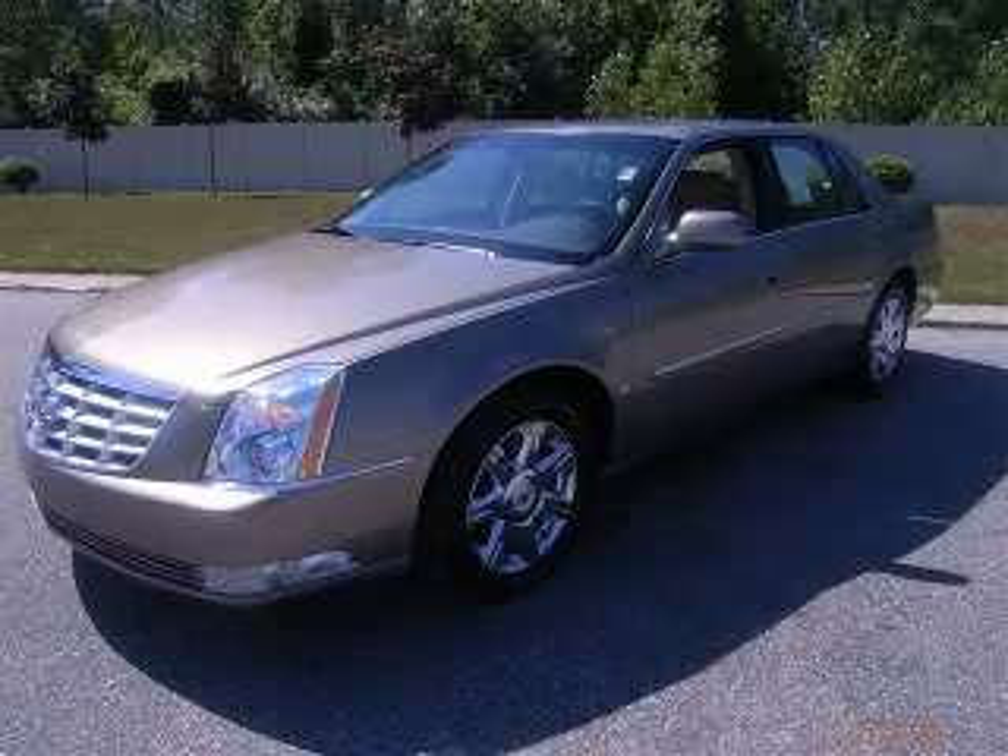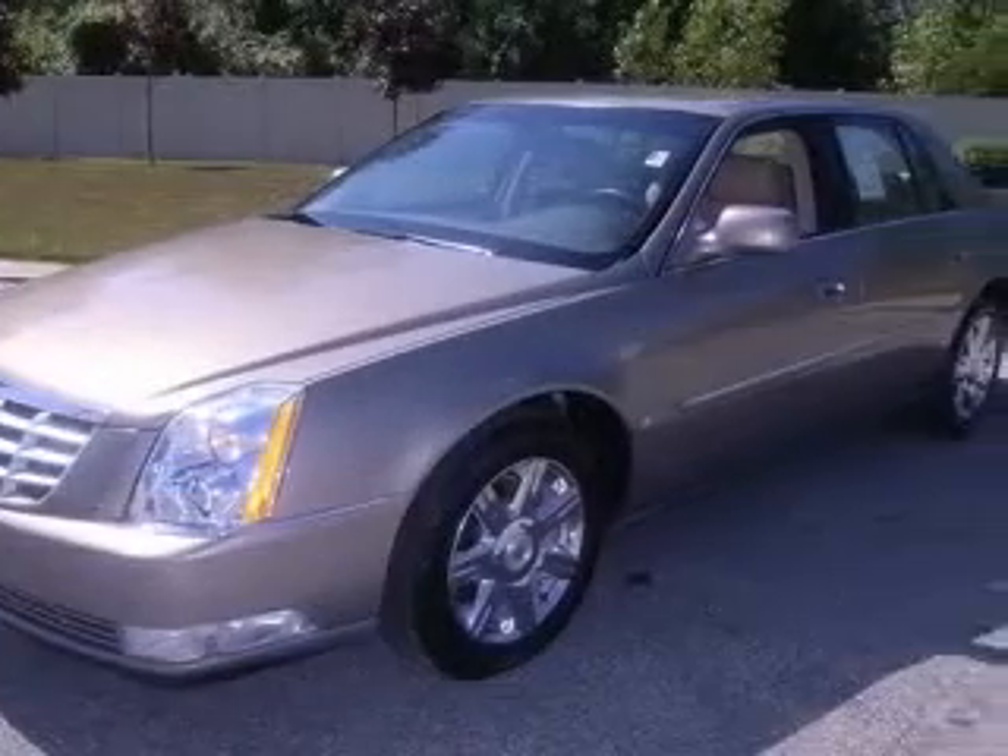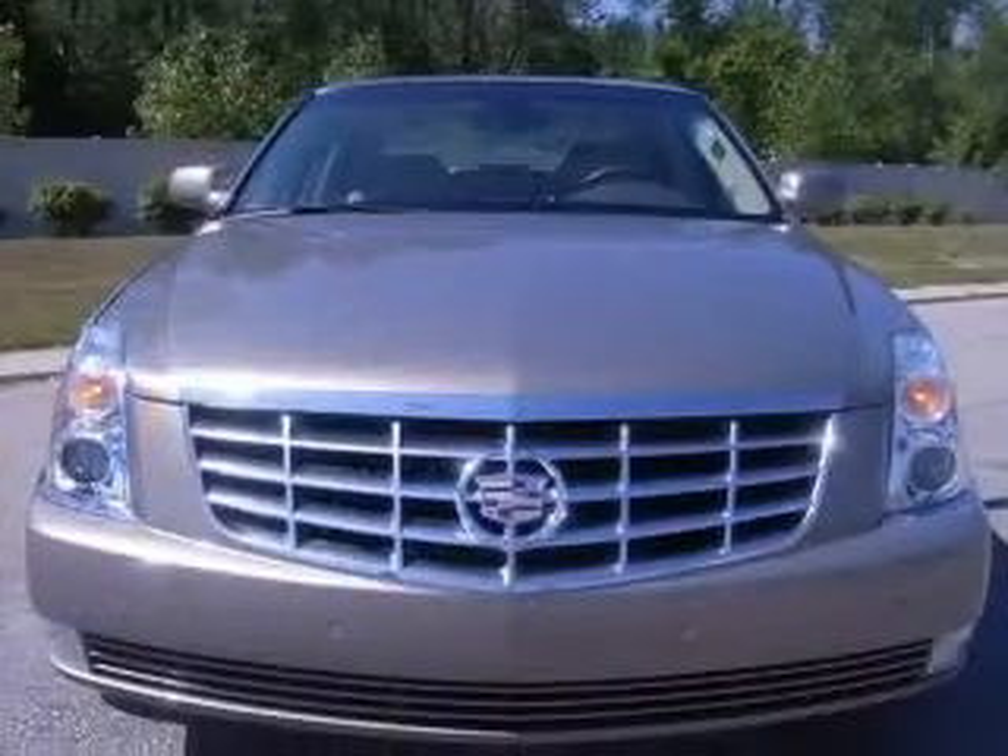We are proud to present this excellent 2007 Cadillac DTS. This DTS has a 4.6L V8 engine and an automatic transmission.